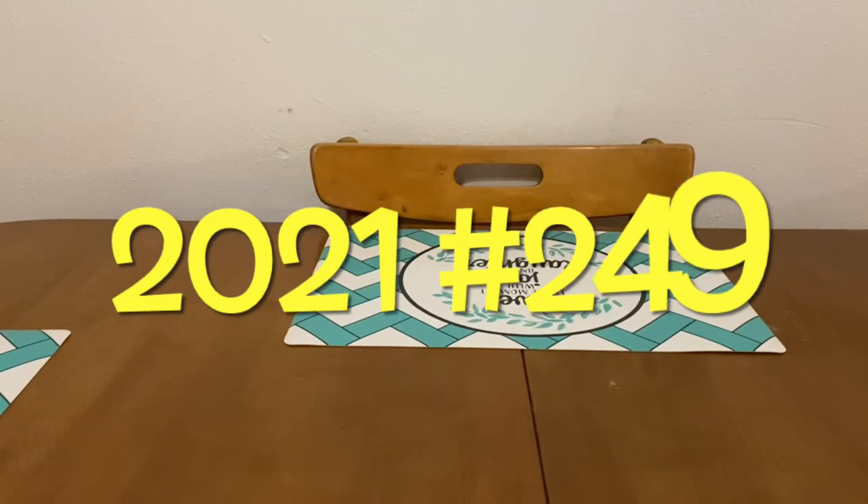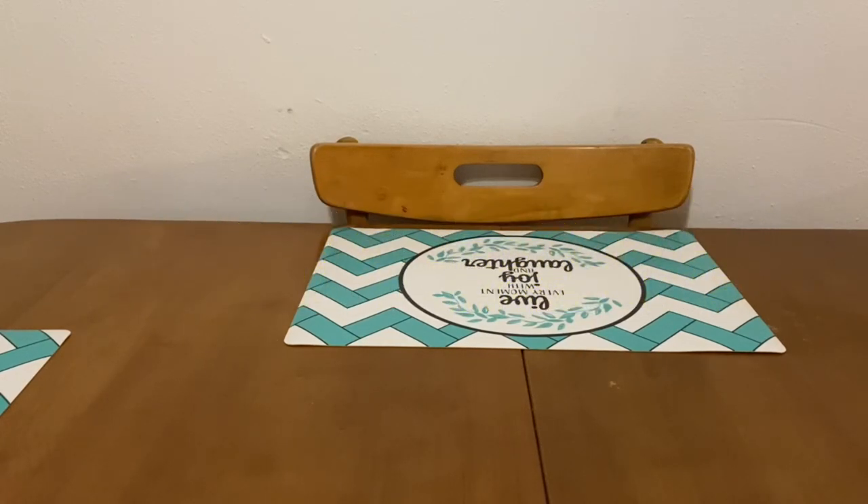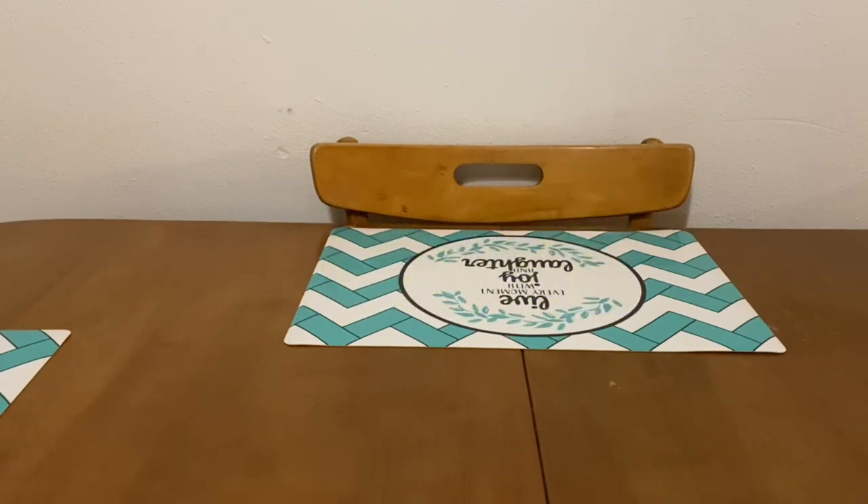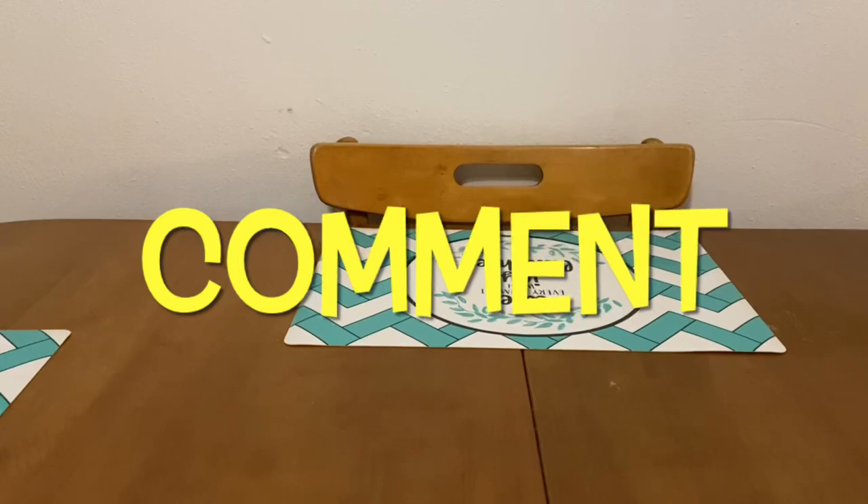Hi Ranch Fam, this is Jima. Welcome back, or welcome if you're new. What I'm bringing you guys today is Dollar General's four-day sale that's going to be going on this week.